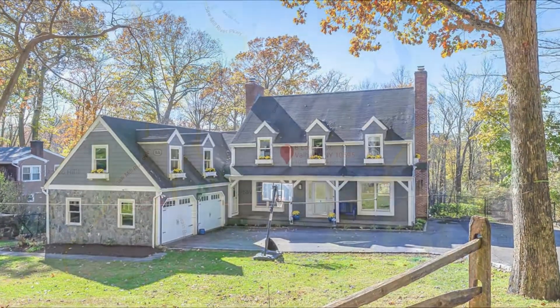Hi everyone, it's Ted with the Homes Team at William Raveis Real Estate. Welcome to 8 Lorenz Drive in Valhalla, New York.